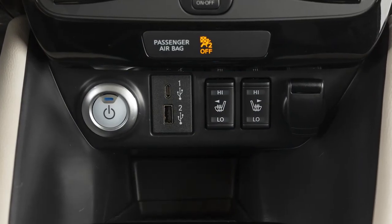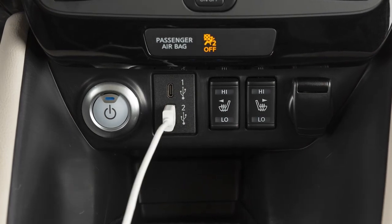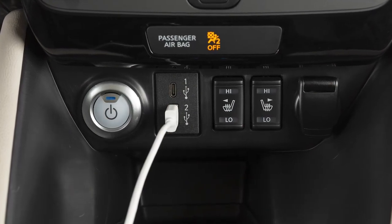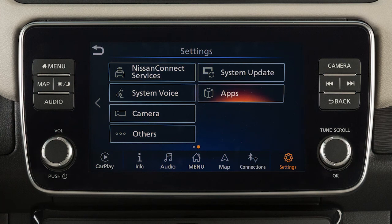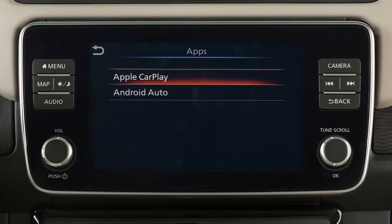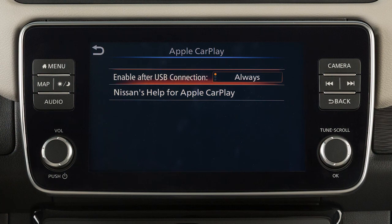You may change the settings so that Apple CarPlay will not automatically connect every time your phone is plugged into your vehicle. To adjust these settings, touch Settings, then Apps, Apple CarPlay, or the name of the device you wish to adjust. Then enable after USB connection: Always, Ask, or Never.